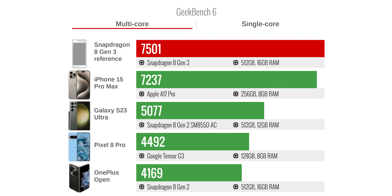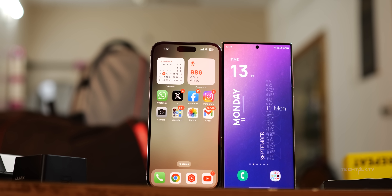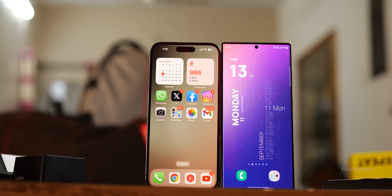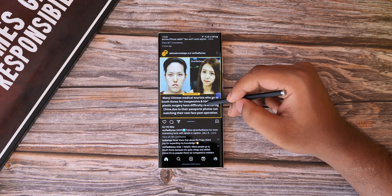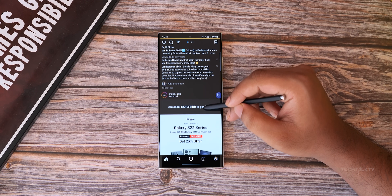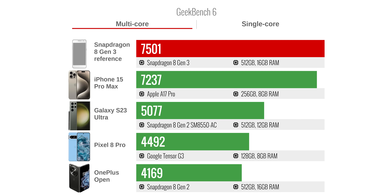As you can see on Geekbench 6, it scored 7,500 points in multi-core — almost 270 more than the iPhone 15 Pro Max, which has the A17 Pro chip. It's the first time in more than a decade that a Snapdragon chip has better multi-core scores on Geekbench than Apple's A-series chip, which is huge. And remember, Geekbench isn't exactly optimized for Android, but the 8 Gen 3 still managed to beat Apple's best in multi-core performance.